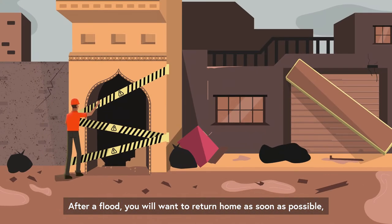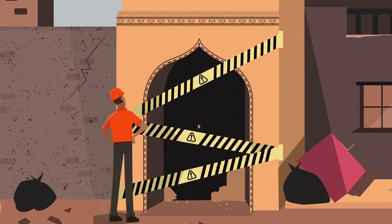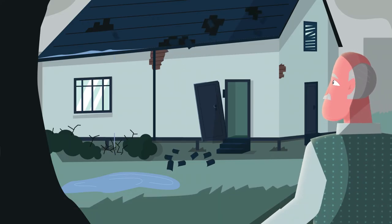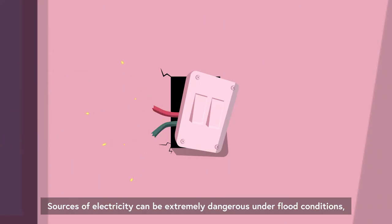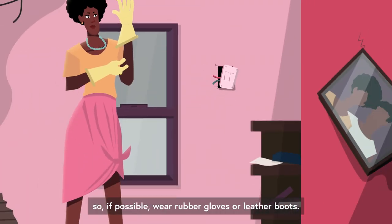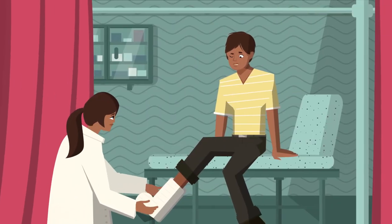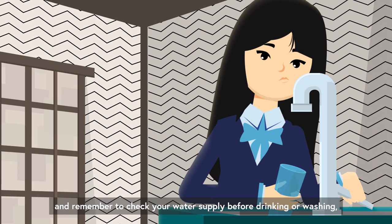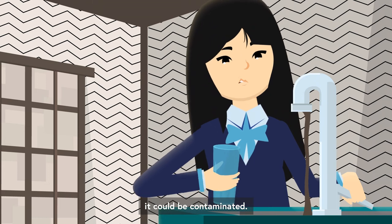After a flood, you will want to return home as soon as possible, but always wait until authorities have declared the area safe. Once you can go back home, carefully check for structural damage. Sources of electricity can be extremely dangerous under flood conditions, so if possible, wear rubber gloves or leather boots. Seek out medical care if injured. And remember to check your water supply before drinking or washing — it could be contaminated.